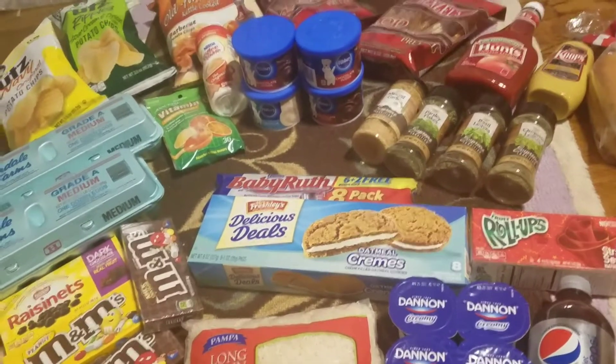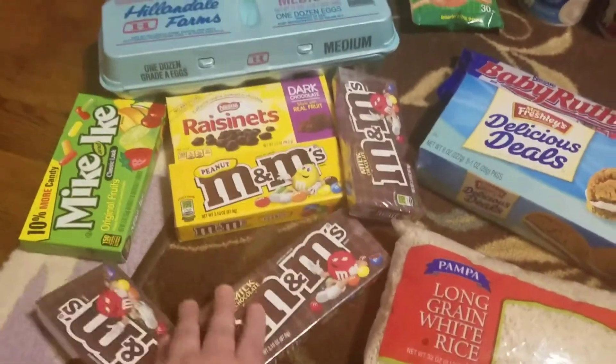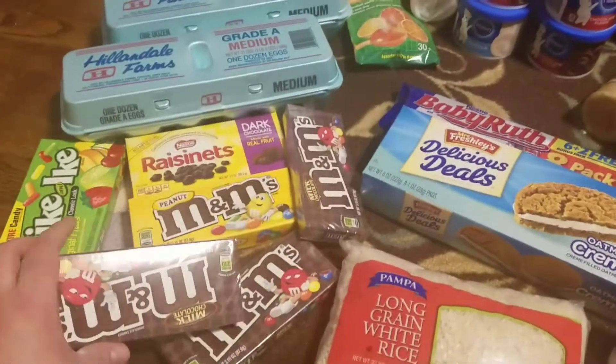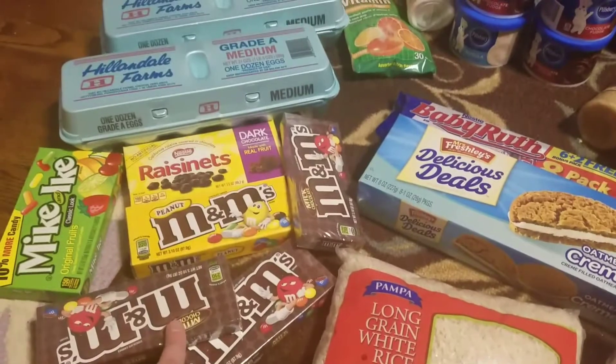We got more of these movie theater box candies. These three are for me, and then these three I'm gonna open up for Easter eggs — I'm doing an egg hunt with my nephew next weekend, so that's what those will be for.